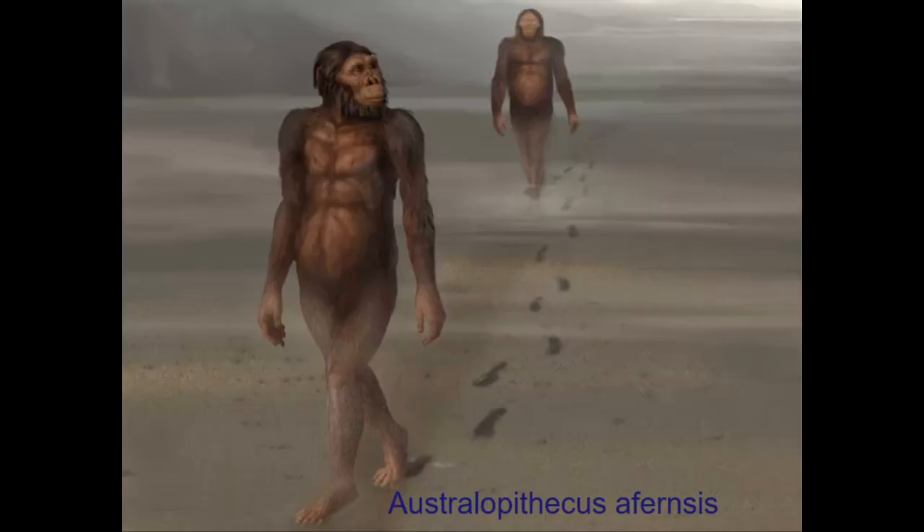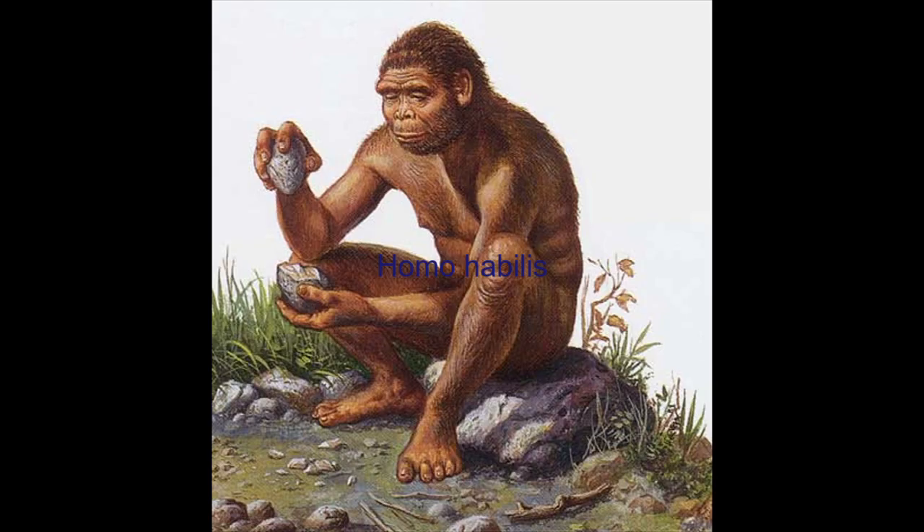Although there is much debate on which species precipitated the Homo genus, the common consensus is that Homo habilis was the first Homo species, originating around 2.5 million years ago in East Africa. Homo habilis' name means 'handyman,' and this was attributed to the fact that many Oldowan tools were found in close proximity to his remains.